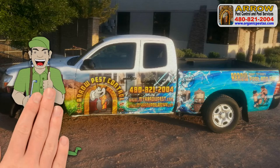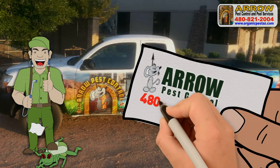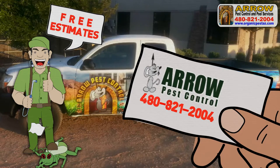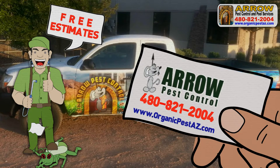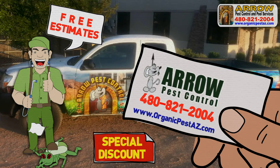Do you need professional pest control and pool services? Call us today at 480-821-2004 for a free estimate, or visit us online at www.organicpestaz.com. Mention this video and you will get a special discount for first-time customers.